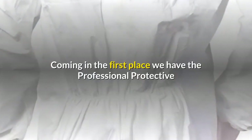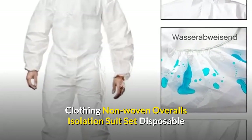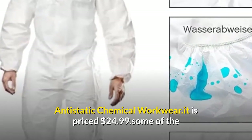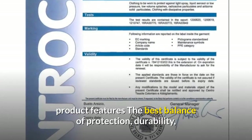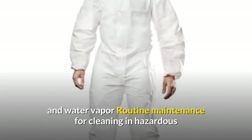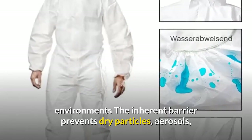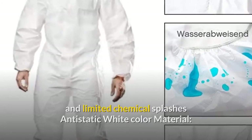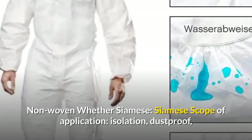Coming in first place, we have the Professional Protective Clothing Non-Woven Overalls Isolation Suit Set Disposable Anti-Static Chemical Workwear, priced at $24.99. Some of the product features: the best balance of protection, durability, and comfort; good breathability — can pass air and water vapor; routine maintenance for cleaning in hazardous environments. The inherent barrier prevents dry particles, aerosols, and limited chemical splashes. Anti-static, white color, material non-woven. Scope of application: isolation, dust proof, epidemic prevention, spray painting, pesticide spraying, etc.